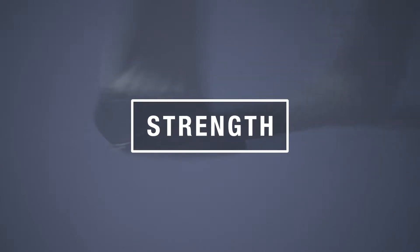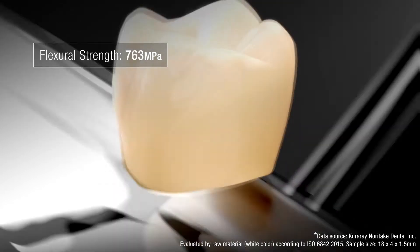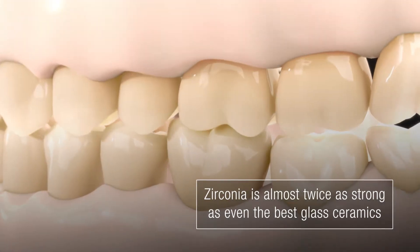The block is a perfectly balanced material that reaches a flexural strength of 763 MPa. Comparable to lithium disilicate in aesthetics, it is more powerful than anything else on the market to date.